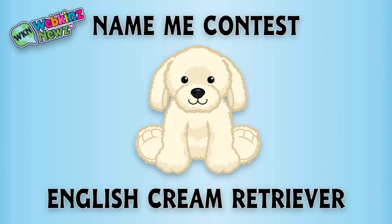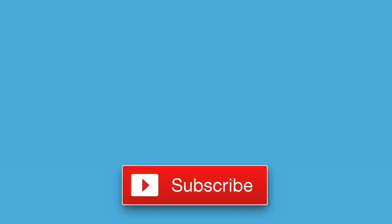We're also running a naming contest for the English Cream Retriever over on WebkinzNews.com. Just leave your suggestion about what you would name this pet and you might win one of five virtual Webkinz English Cream Retrievers. Awesome! That's it for now. If you enjoyed watching, don't forget to like this video and subscribe to our channel for all the latest news about Webkinz. Thanks for watching, see you next time.